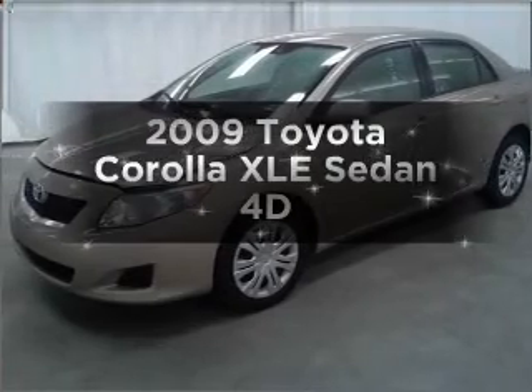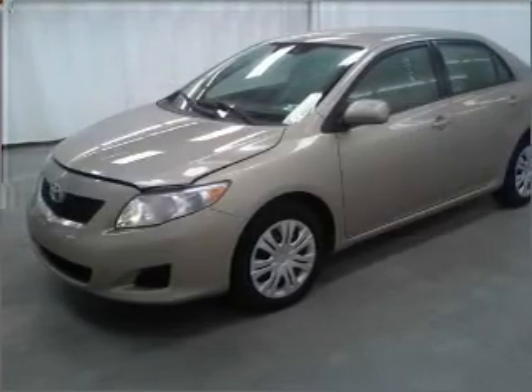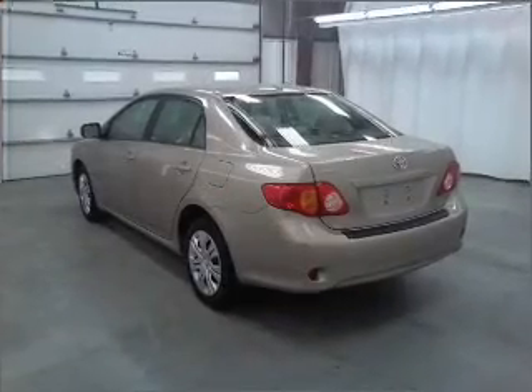Get noticed in this 2009 Toyota Corolla. If you're looking for a first-rate auto, this one could be yours today.